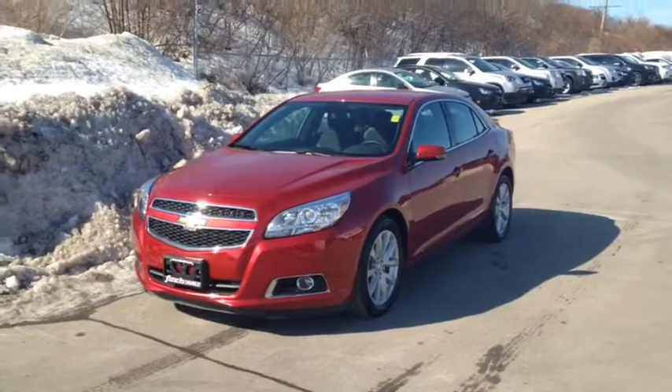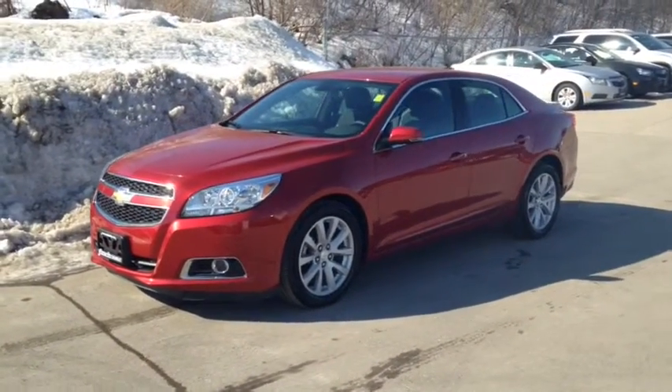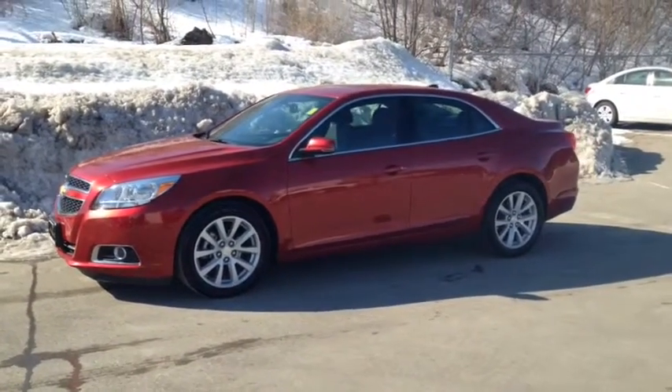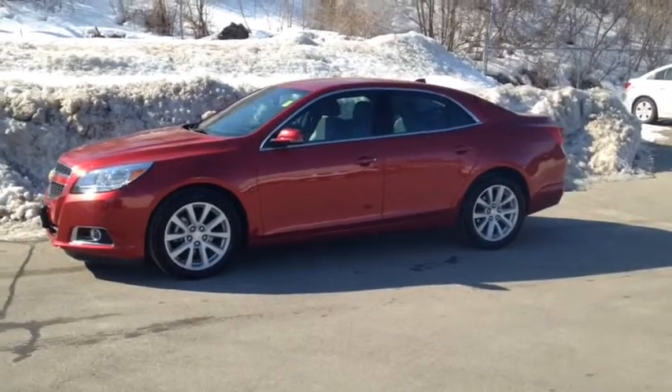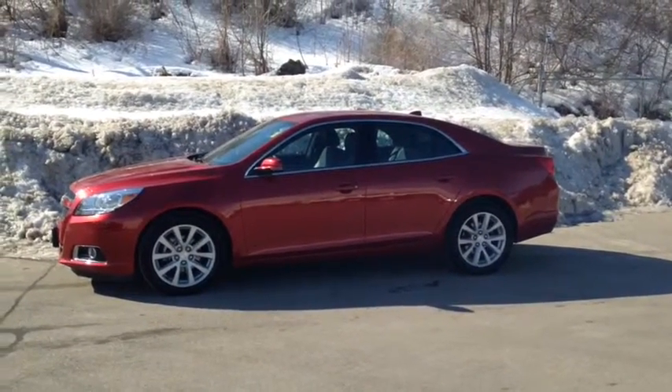This is a gently used, previously enjoyed vehicle that comes e-tested, safetied and certified with a complimentary CarProof report. We offer you the Finch promise of 2 years free oil changes, a 30-day exchange privilege and roadside assistance. Stop in today to see this used vehicle.